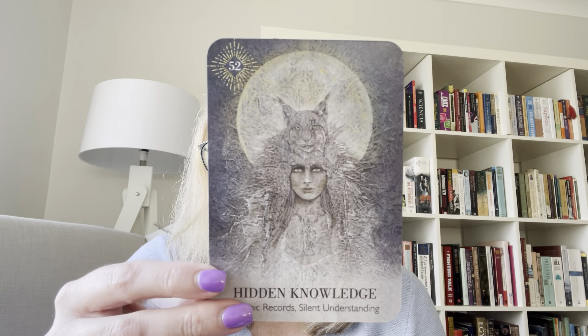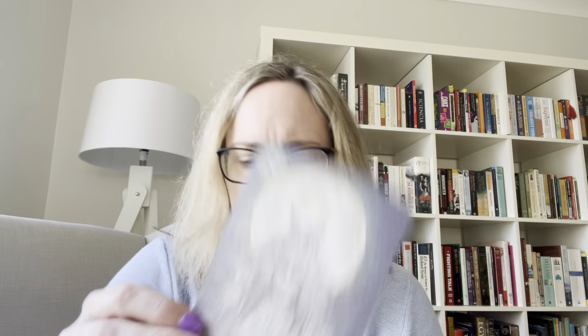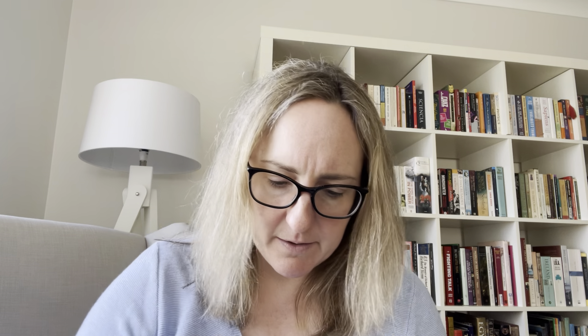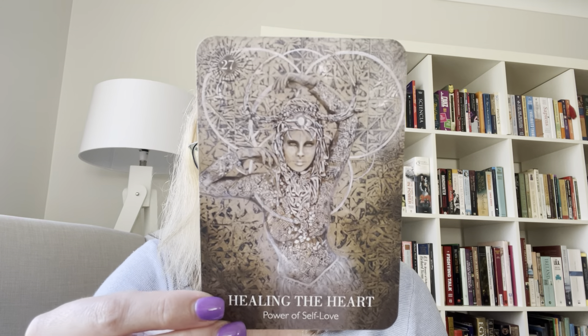I haven't quite worked out exactly how I'm going to use it yet, but I've pulled it for some daily draws and it's been really good. Whilst the Wisdom of Trees deck has been more mental, I find this one probably speaks more to emotion — so that's probably what I'm going to use it for.